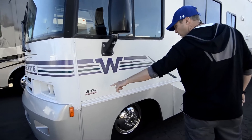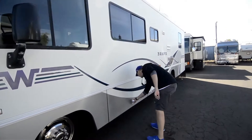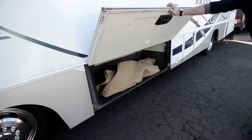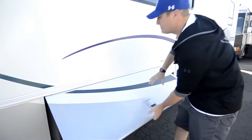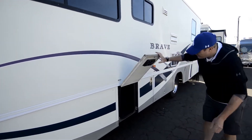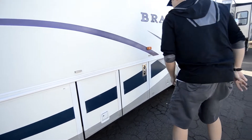454 7.4 Vortec Chevrolet V8. Got the screens and things like that for windows. Got basement storage that goes all the way from one side to the next — pass-through storage. More storage, more storage. Can't complain about that.